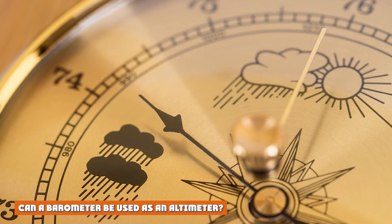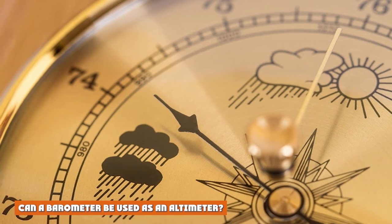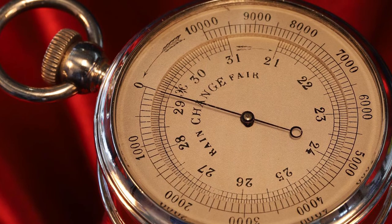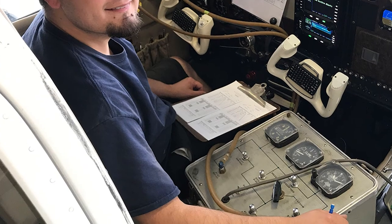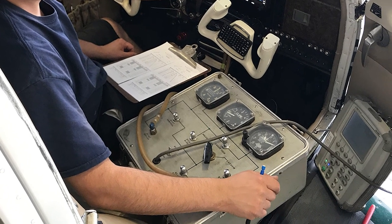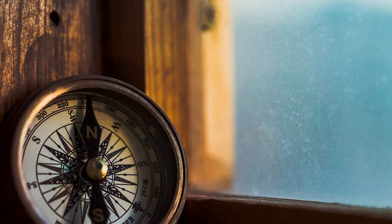Can a barometer be used as an altimeter? An altimeter takes the atmospheric pressure reading and is derived from a simple barometer to measure altitude. What are the altimeter and barometer in a watch? An altimeter in a watch measures atmospheric pressure to calculate the altitude above sea level. A barometer combined with GPS in a watch measures ambient air pressure to monitor changes in pressure which impacts the elevation reading.